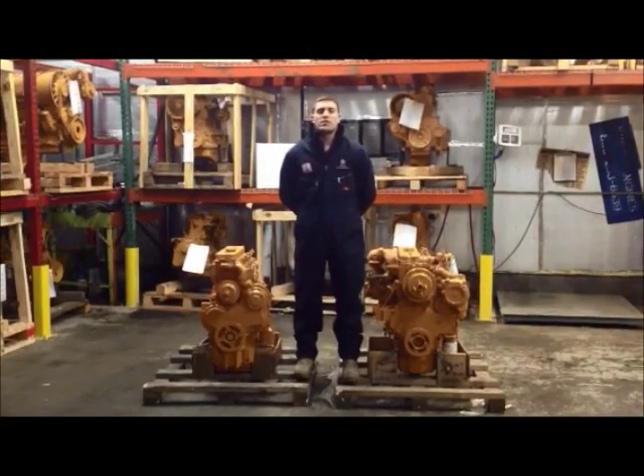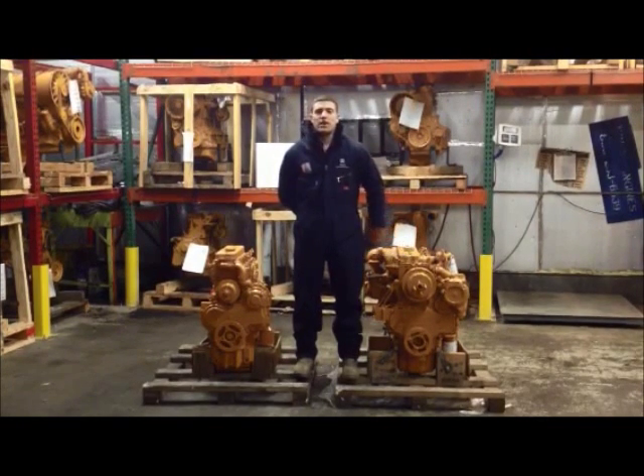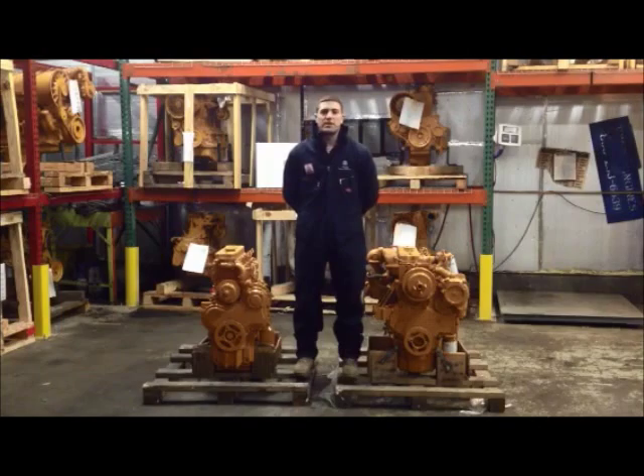In this video, Foley Engines will help you identify your new 1000 series Perkins engine. You will notice the 1000 series looks very similar to the Perkins 4236 that it replaced. However, with a few key differences I will identify.